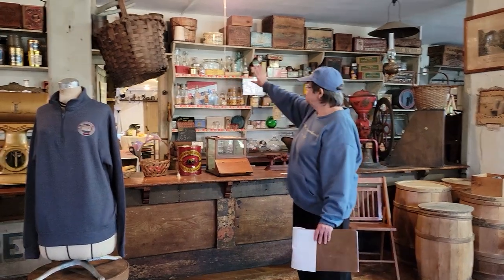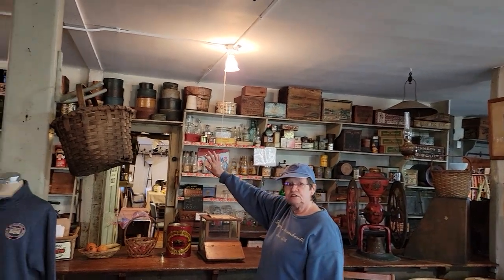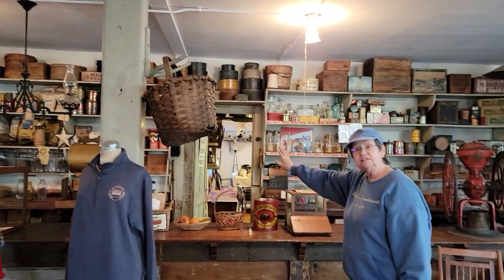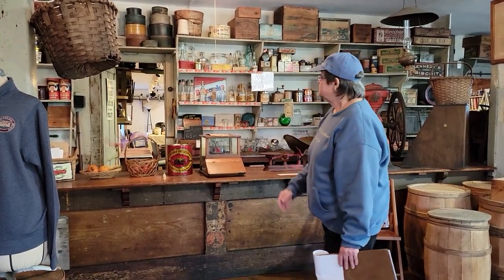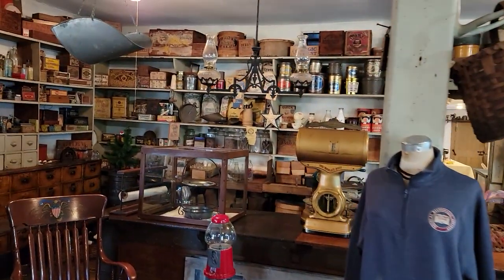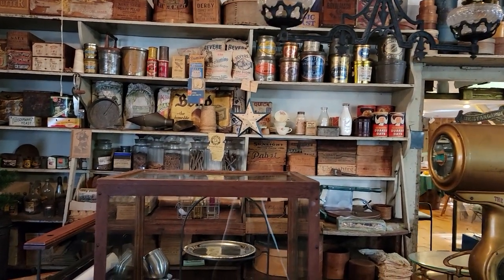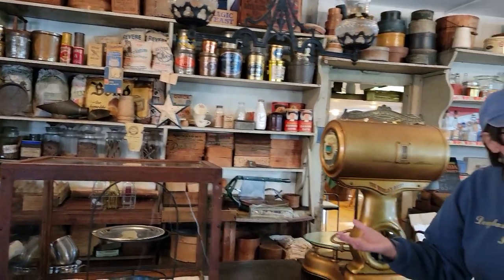On the top shelves you see a lot of tea boxes. Mr. Jenks would special-order teas and cheeses, and he would go down to the depot in Providence to the docks to pick up his orders. They also had a lot of common things we use today — baking powder, lard. Back in the day, lard was very popular. People would also bring in their eggs and they'd sell them to somebody else.